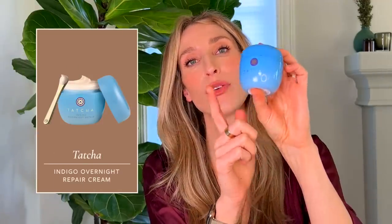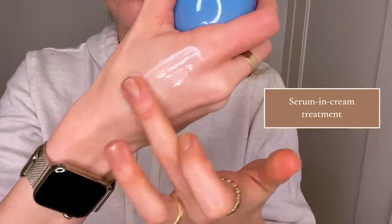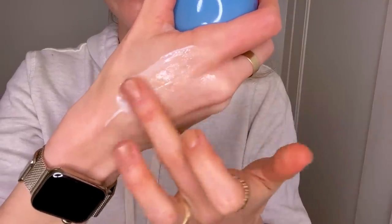Another absolute favorite moisturizer of mine is the Tatcha Indigo Overnight Repair Cream. This stuff is special. The texture is so beautiful — it's a serum and cream. When you take it out of the package, it feels almost like a wetter cream, kind of like a gel cream, but then it smooths into this beautiful thin serum that is still somewhat occlusive but doesn't feel oily in any way. It's so nice to use — I crave it and look forward to putting it on my face.